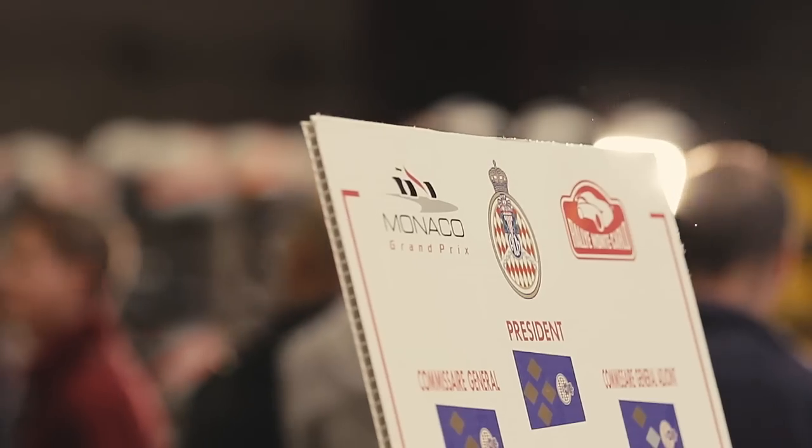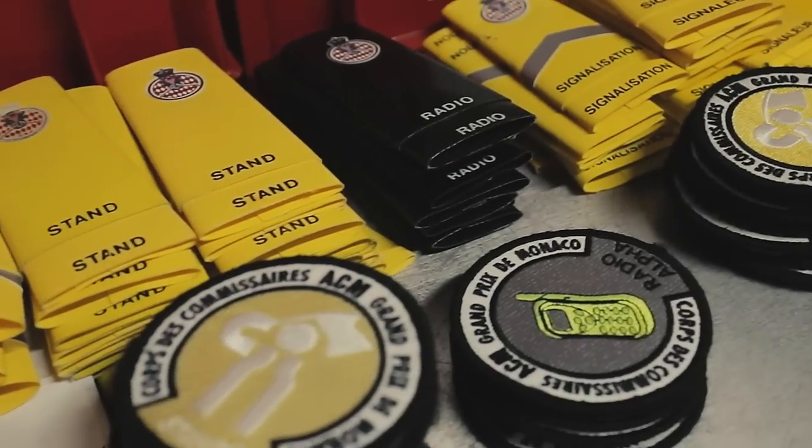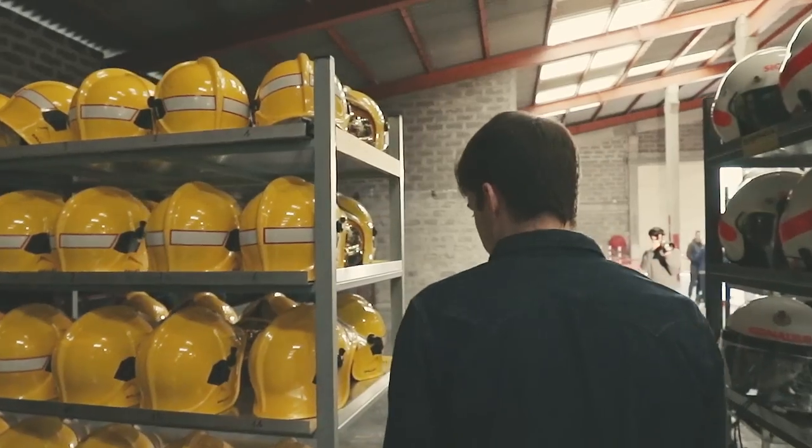Without the marshals — there are something like 620 of them — none of this would have been possible. They are working for free. We need to thank them for having such a great Grand Prix every year.